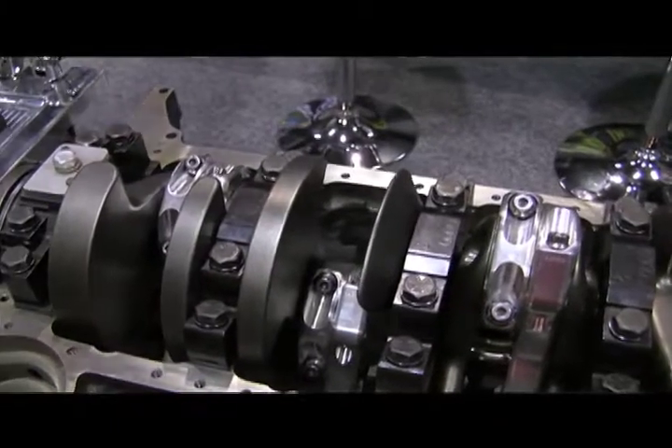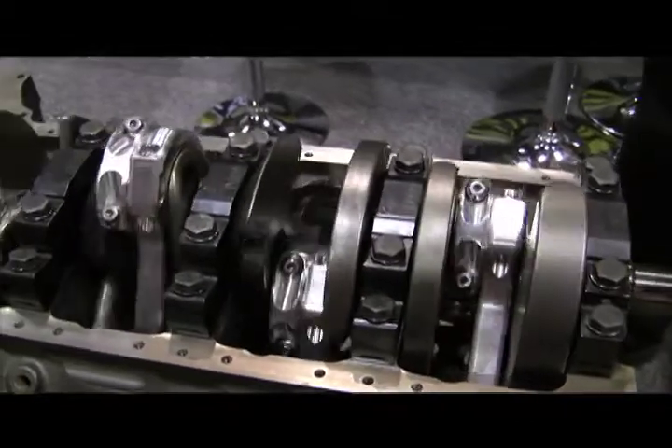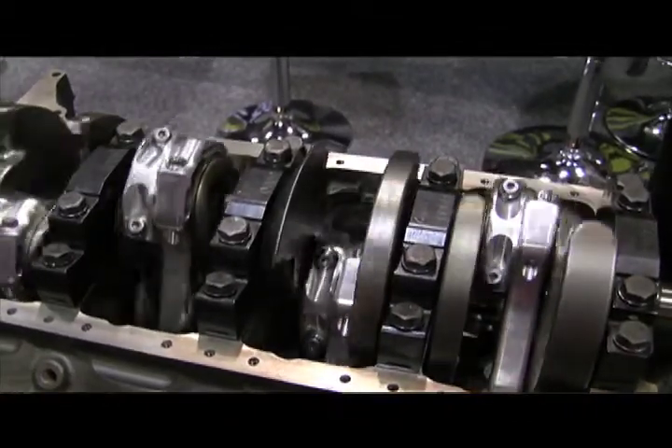Hi, my name is Steele. I work here with GRP connecting rods, with aluminum connecting rods. We use Mastercam for just about every aspect of machining these rods. Program changes are very, very easy for someone who's not really computer-savvy to use. We use it every day, probably 10 times a day. Very happy with the product.